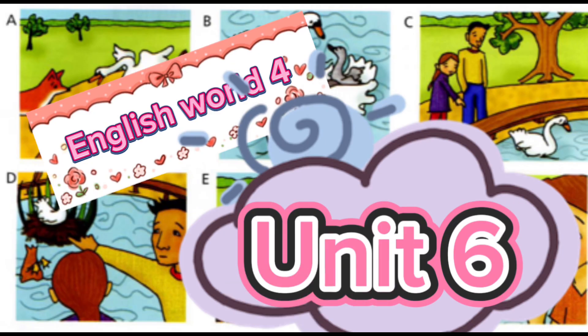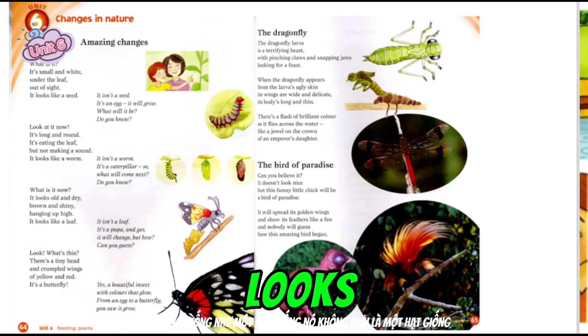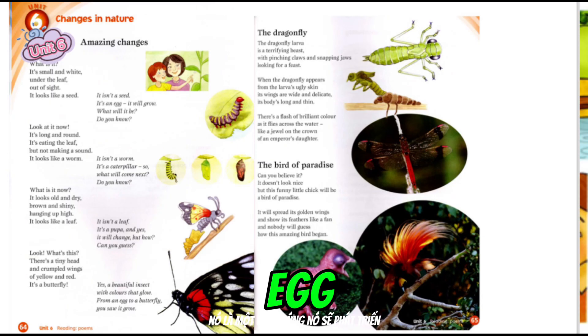Amazing Changes. What is it? It's small and white, under the leaf, out of sight. It looks like a seed. It isn't a seed. It's an egg. It will grow. What will it be?